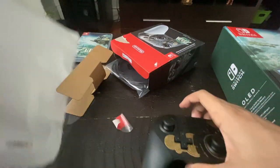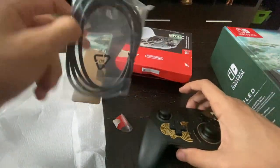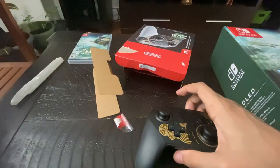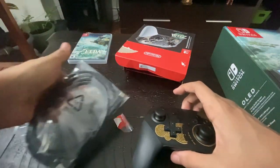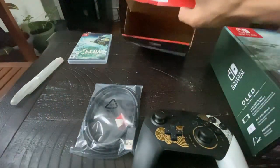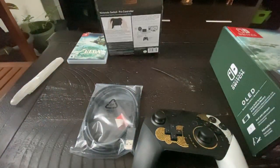Inside the box there's also a charging cable — as usual, it's fine. At least Nintendo's doing their job — if we're paying for their stuff, they could put their charging cables in, which I have all of them. So that's the unboxing for the Pro Controller.